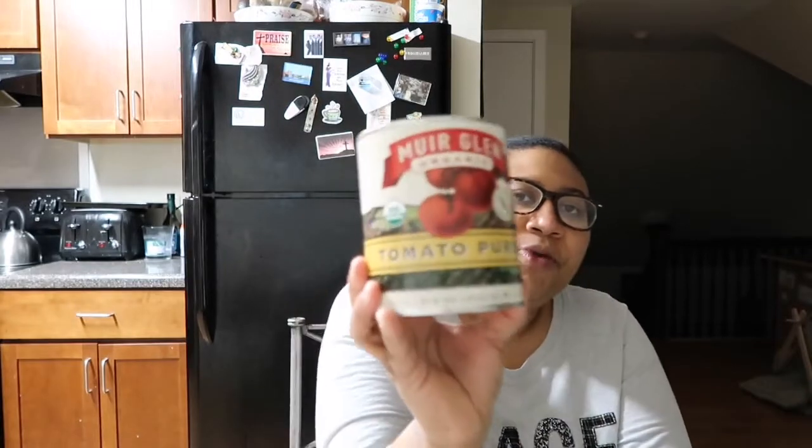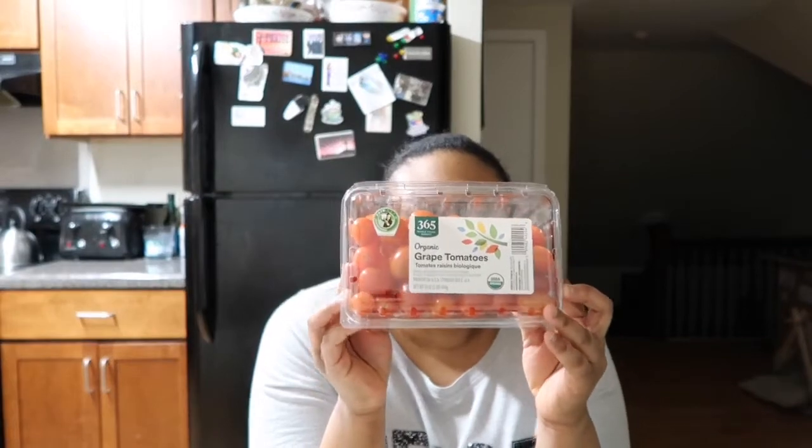Then I got some tomato puree and that was $2.99. I also got some organic grape tomatoes and these were $3.99.